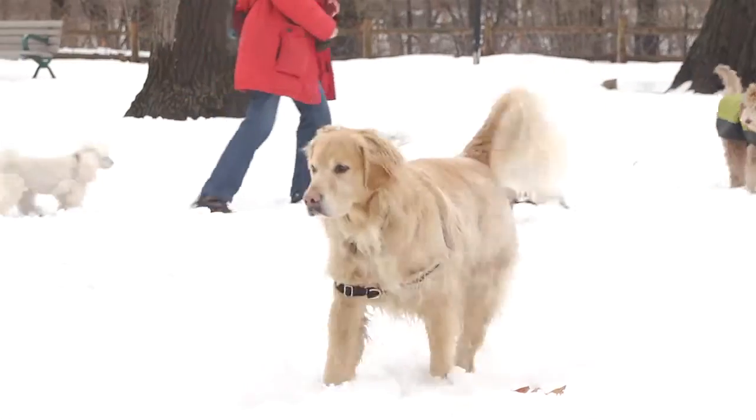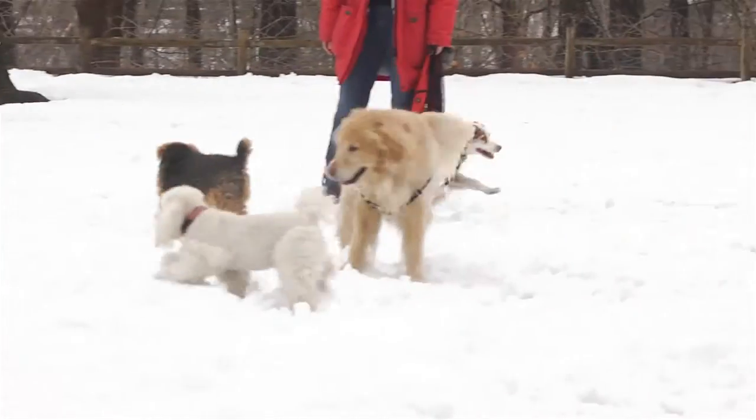No matter what, we love and cherish our pets, and we want the best for them. The joy they get from the little things in life — a treat, playing ball, going for a walk. They teach us so much, and it's important we take the best care possible of them.